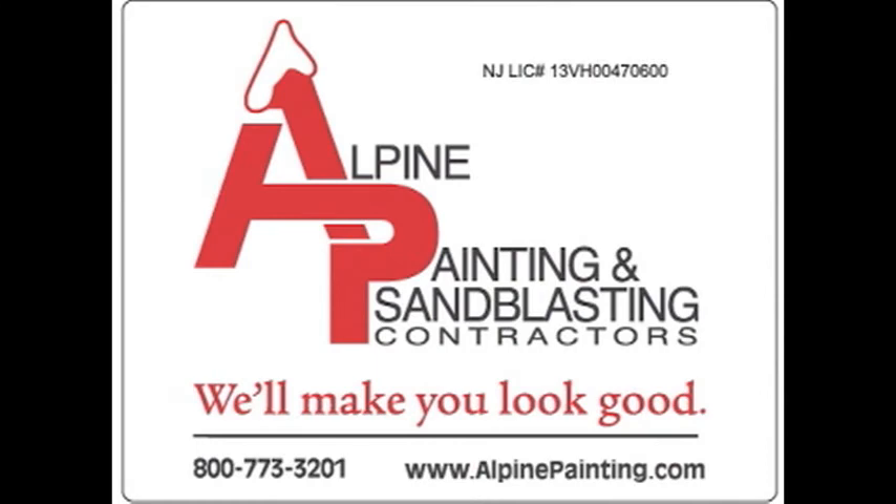So call Alpine Painting today to find out more about how our in-house shop painting services can help with your next project. Alpine Painting will make you look good.